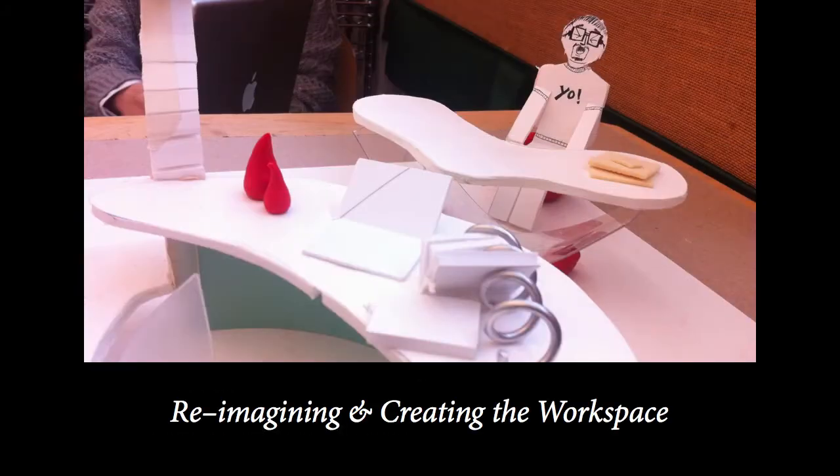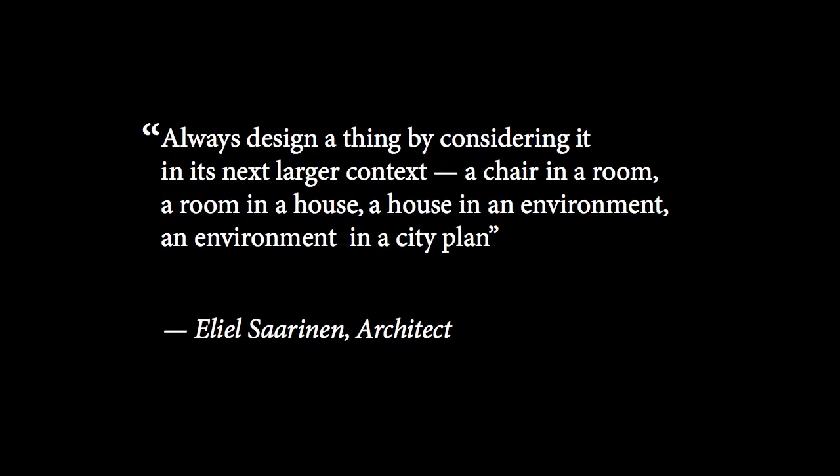Reimagining and creating the workspace. Always design a thing by considering it in its next larger context: a chair in a room, a room in a house, a house in an environment, an environment in a city plan. This was our approach in designing our work objects.